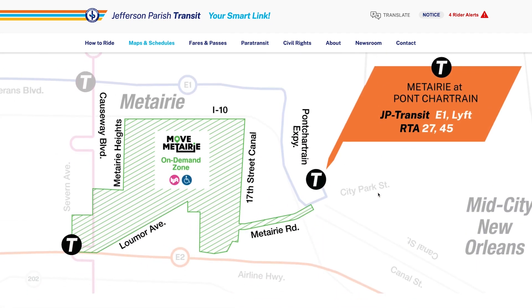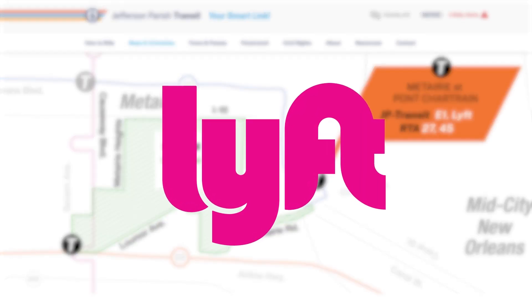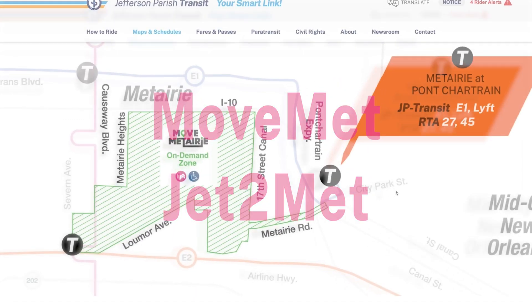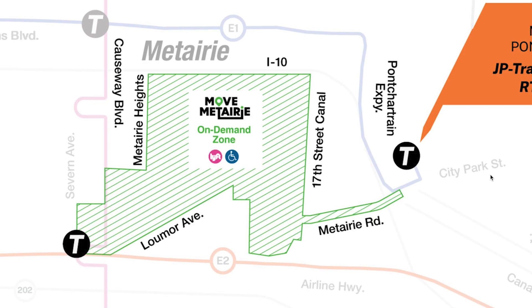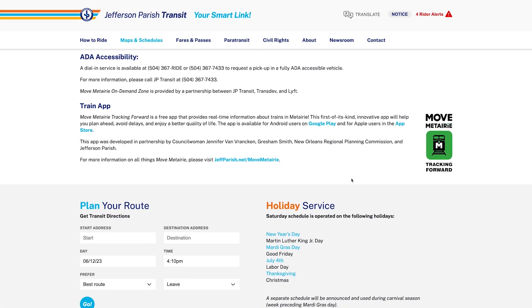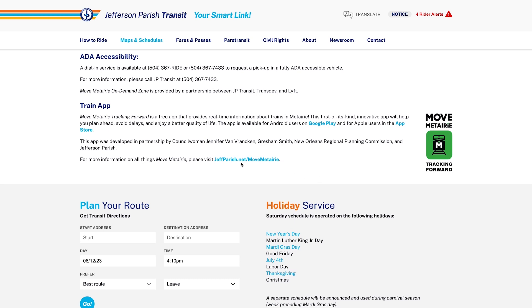If you live in the old Metairie area, we used to have a Metairie road bus that now is serviced by Lyft. So by downloading the Lyft app and putting in two codes, you can ride anywhere in the Metairie road area for the same price as bus fare, but through Lyft. Keep going down — that's where you get to the train app. It's move Metairie tracking forward.